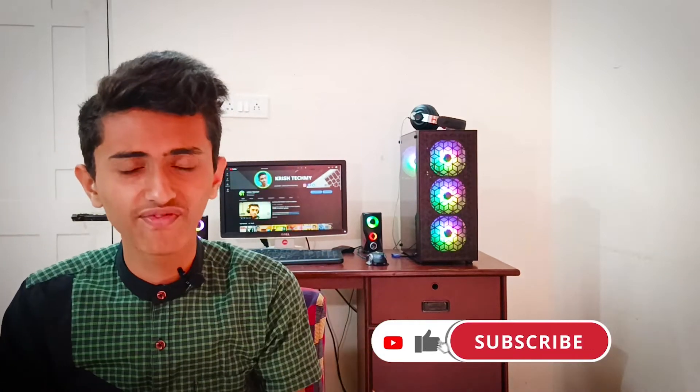That was the video showcasing this gaming PC. That's it for today — see you in my next video. Till then, bye!